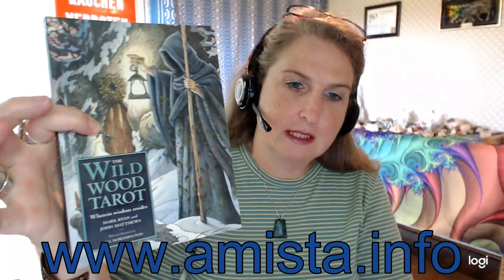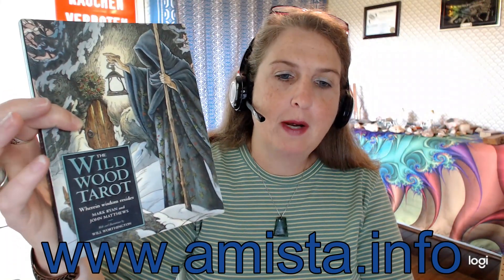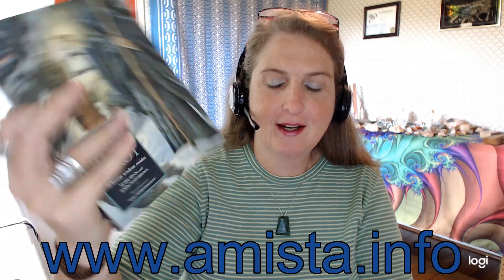The deck that I'm reviewing today is my Wildwood Tarot. This is the book that came along with the deck. My box is long gone, even for the second deck. I do like to buy the box set whenever I buy the tarot.